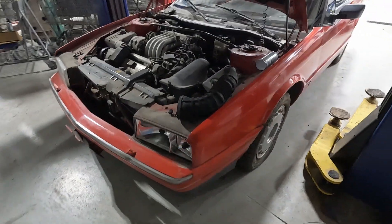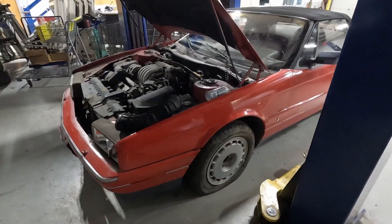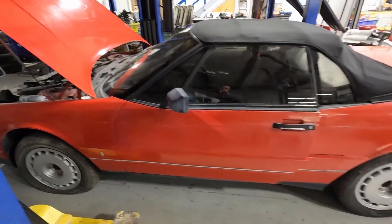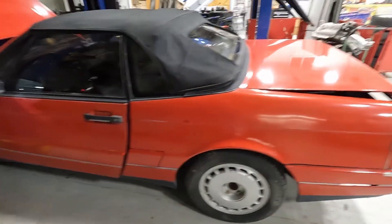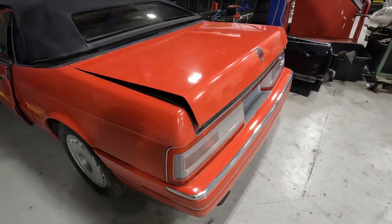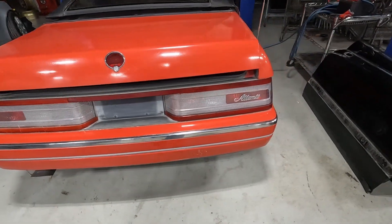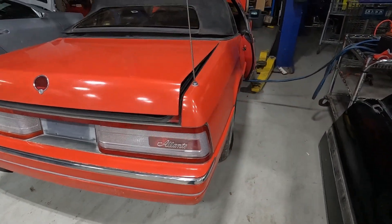It's got a lot of overspray, so this is a re-spray. Walking around, it's a two-door convertible from 1992. We have a little bit of damage on one of the taillights, but the other one is in really good condition.